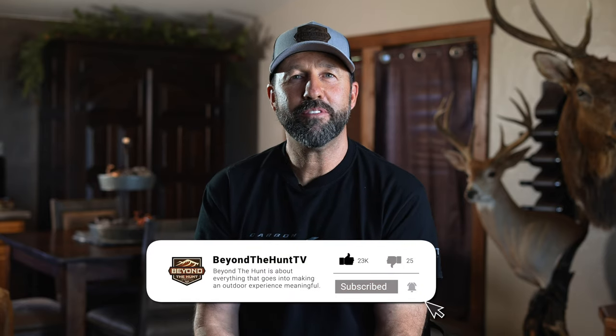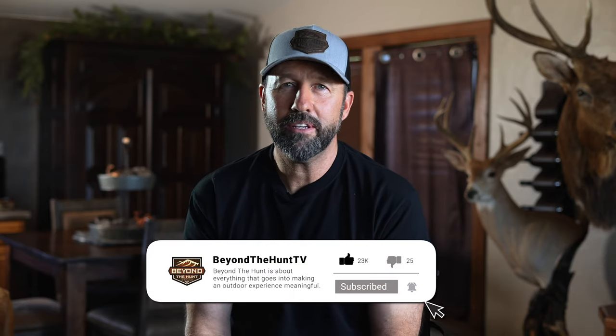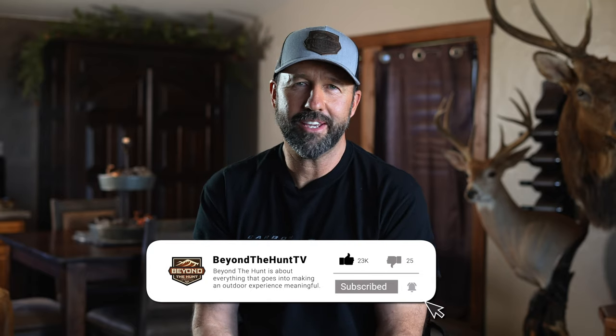Well, if you didn't know there were aoudad sheep down in the quartz mountains of southern Oklahoma, now you do. If you like this episode of Beyond the Hunt, please don't forget to subscribe, hit the like button, and ring that bell for more notifications.